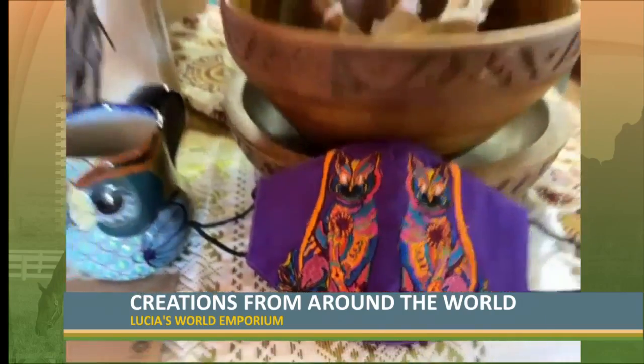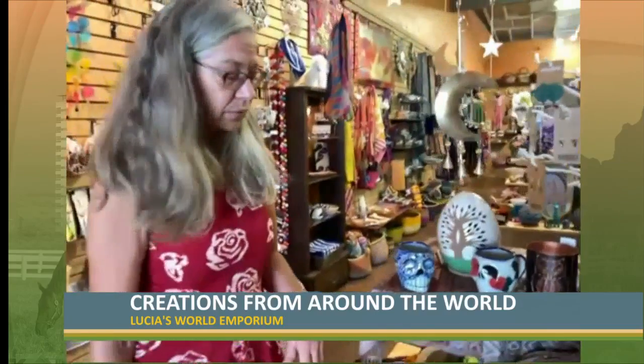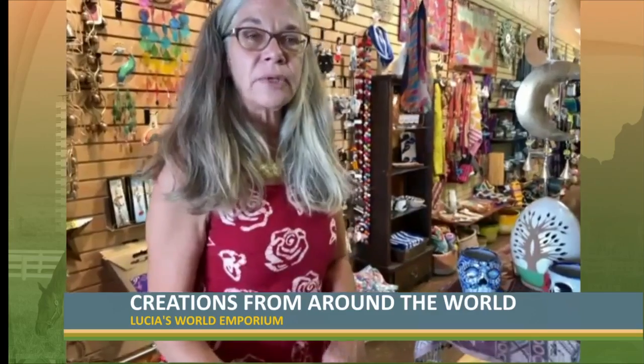So our artists started making masks for both retail and our wholesale business — because we sell our Guatemalan products to retail stores around the country.